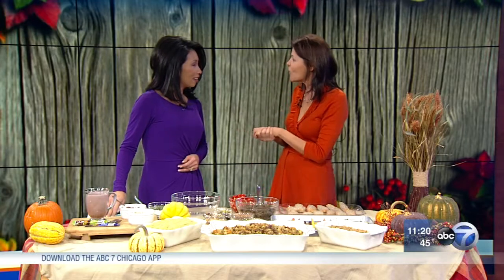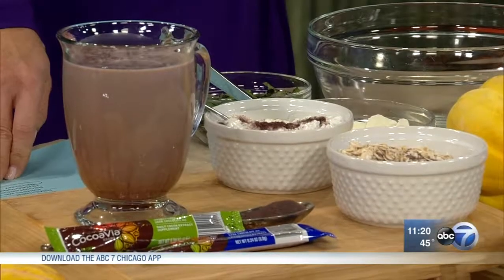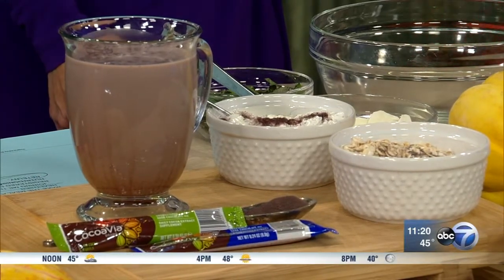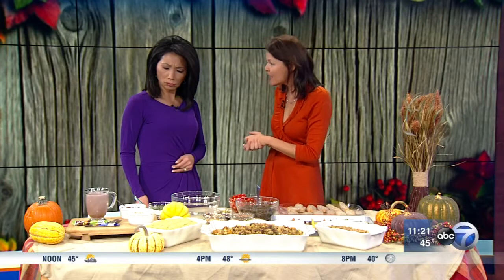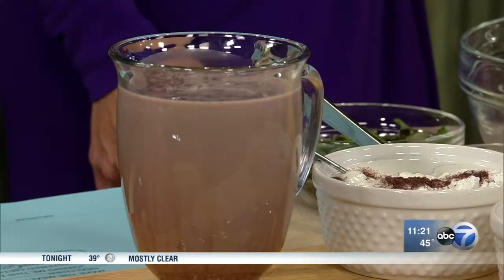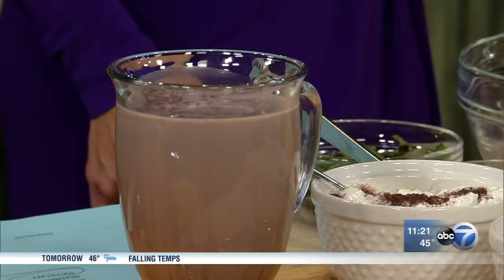Instead of regular hot chocolate — whether you're doing the turkey trot or just trying to warm up — use a hot chocolate that is souped up with CoCavia, which is a cocoa extract supplement. A daily dose gives you flavanols, which can help maintain nitric oxide levels, which actually dilates the blood vessels and helps your blood flow more smoothly.